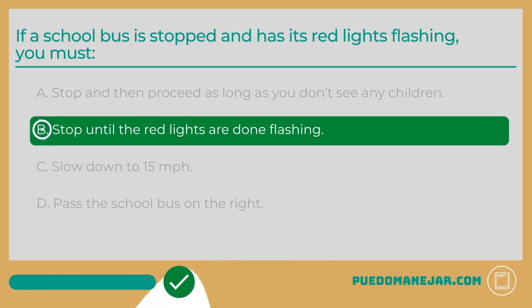If a school bus stops with its red lights flashing, you must stop until the red lights are done flashing.